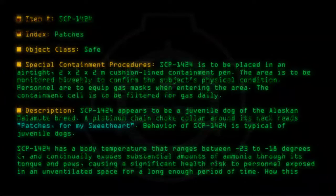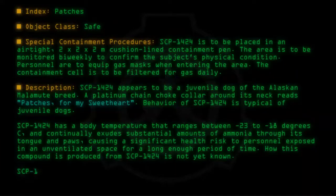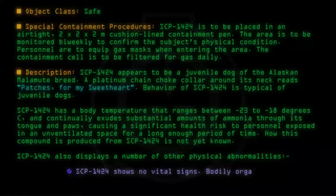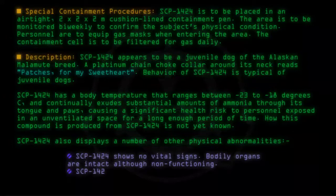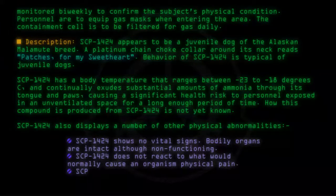How this compound is produced from SCP-1424 is not yet known. SCP-1424 also displays a number of other physical abnormalities. SCP-1424 shows no vital signs. Bodily organs are intact although non-functioning. SCP-1424 does not react to what would normally cause an organism physical pain. SCP-1424's body does not heal from injury.